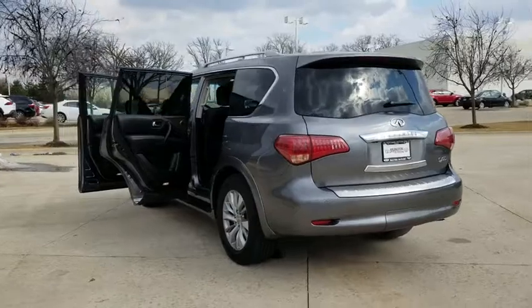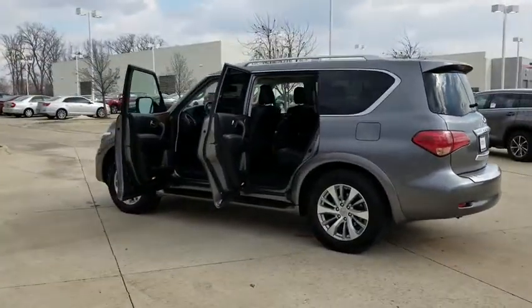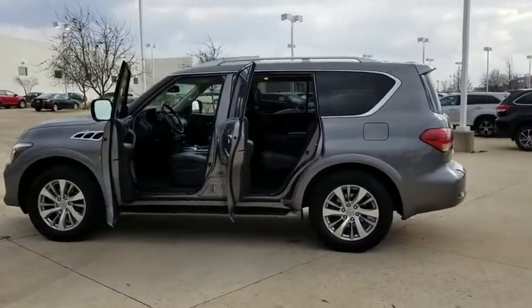Here are some of this vehicle's great options: power passenger seat, all-wheel drive, power liftgate, remote engine start, navigation system, steering wheel audio controls, and backup camera.